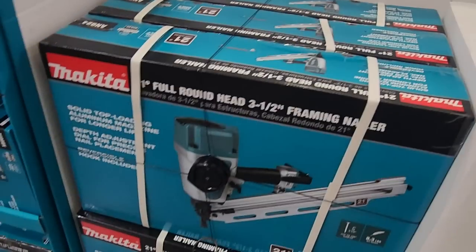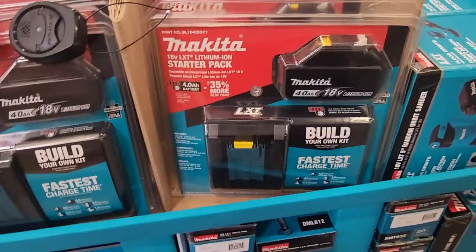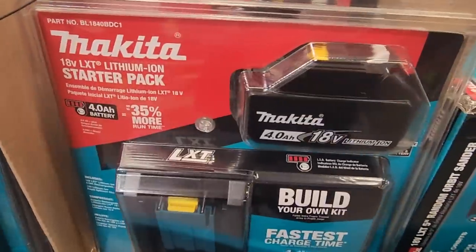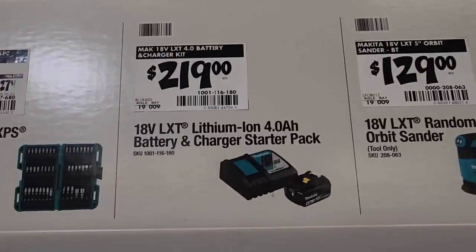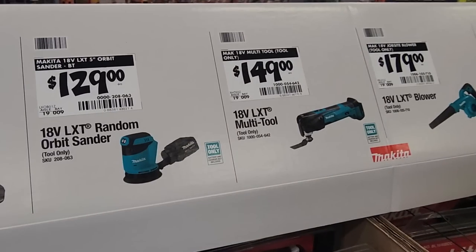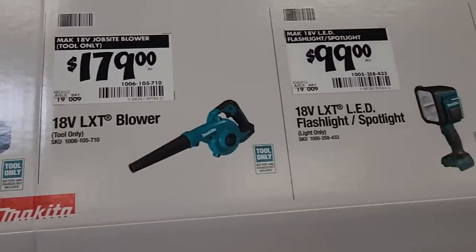Here's why we think it's buy-one-get-one-free: it says right on the box 'build your own kit,' and it's beside the tools. It is a 4Ah starter kit at $219. Hopefully they'll put these deals up soon. You got the oscillating tool, the shop blower, and even the flashlight is pretty nice.